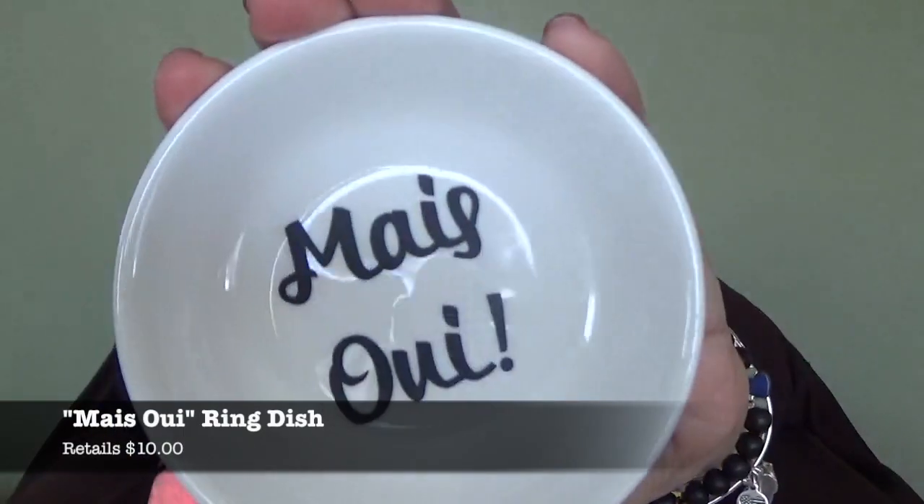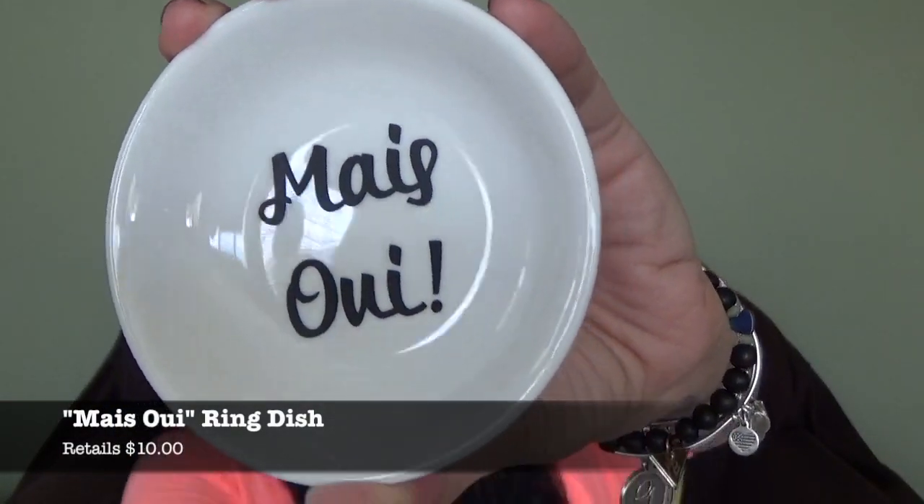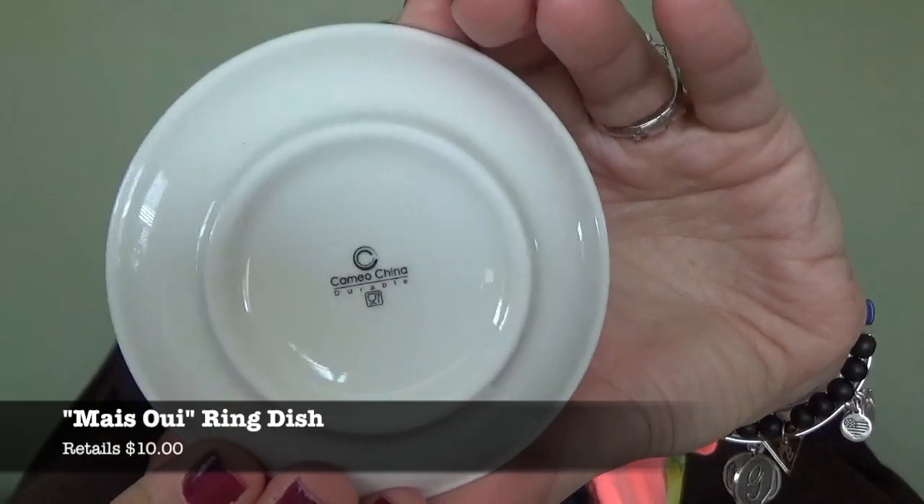The next thing I'm seeing is a Maywee ring dish, retailing for $10. Custom made exclusively for this month's Rebecca Mail box, this little trinket dish is the perfect place to rest your jewelry at the end of a long day. This is super cute to throw your rings on or just your earrings at the end of the day. Very cute.